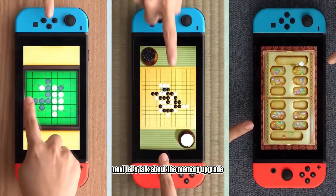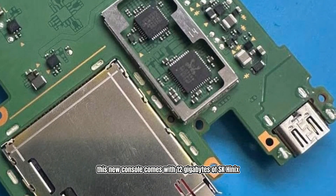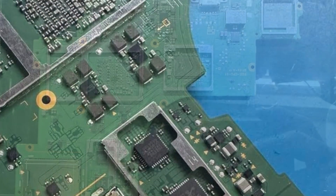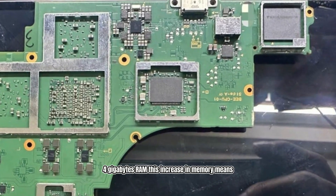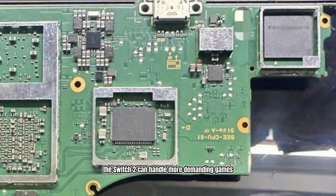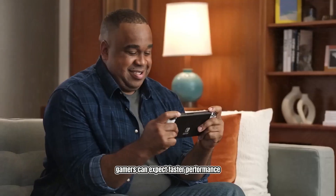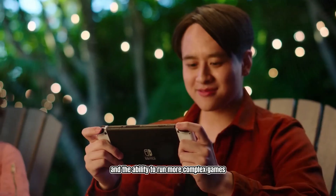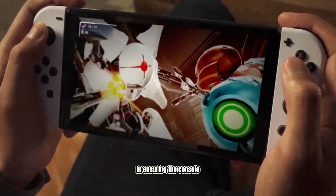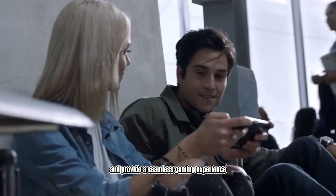Next, let's talk about the memory upgrade in the Nintendo Switch 2. This new console comes with 12GB of SK Hynix LPDDR5X RAM, a significant improvement from the original Switch's 4GB RAM. This increase in memory means the Switch 2 can handle more demanding games and multitask more efficiently. Gamers can expect faster performance, smoother gameplay, and the ability to run more complex games without any hiccups. This upgrade is a big step forward in ensuring the console can keep up with the latest gaming trends and provide a seamless gaming experience.